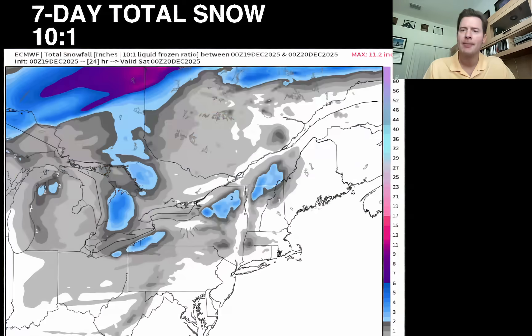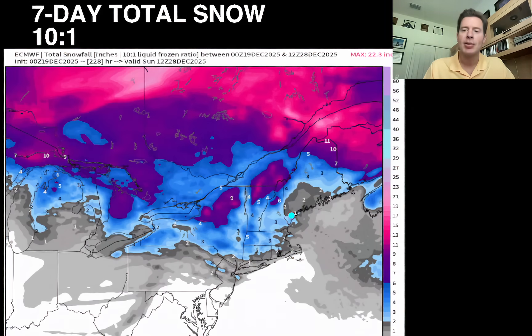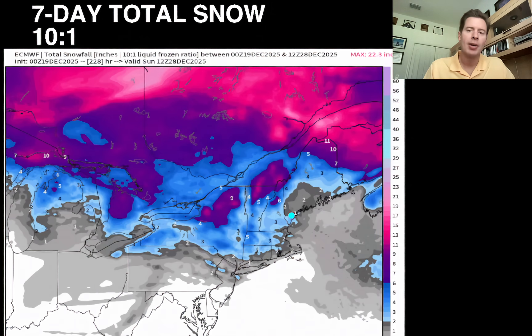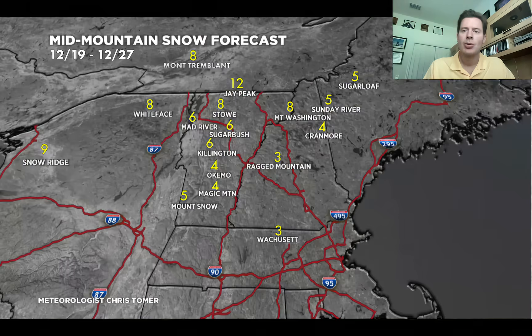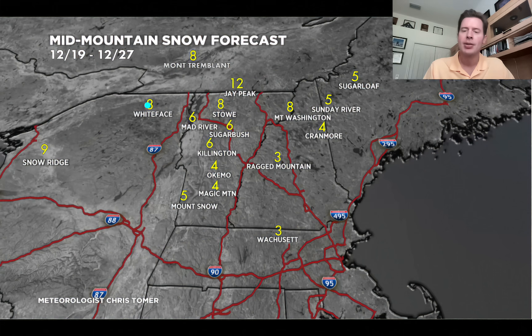Let's check out the northeast — seven-day total snow. Some deep pinks there, at least six inches. Bright pink would be a foot — might do that over Jay Peak. Through the close of December 27th: a foot over Jay Peak, I've got eights at Stowe, Tremblant, and Whiteface. Snow Ridge will probably get a little lake effect mixed in. Mount Washington as well. Everybody else is probably 3 to 6 inches during that time period. There is going to be some rain mixing in at the base areas at times.